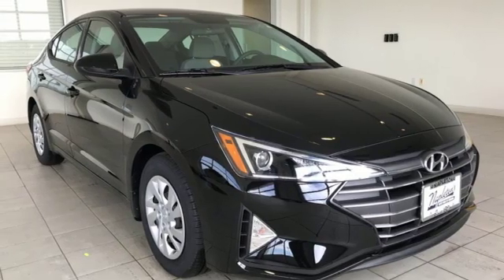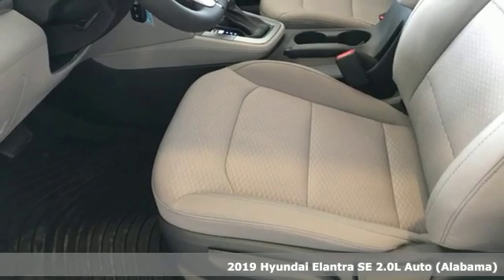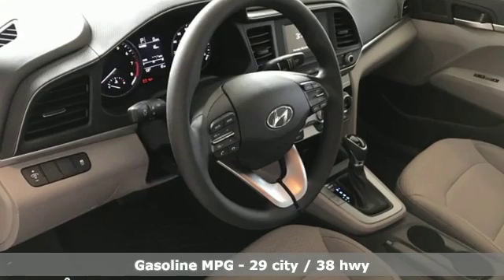It's a new 2019 Hyundai Elantra. Its style is bold and expressive. Its substance uniquely impressive. A great vehicle is comprised of great features like these.